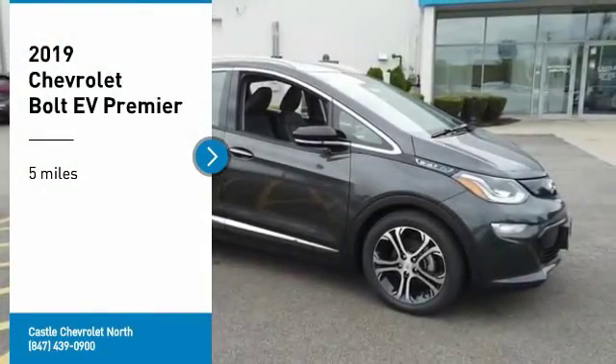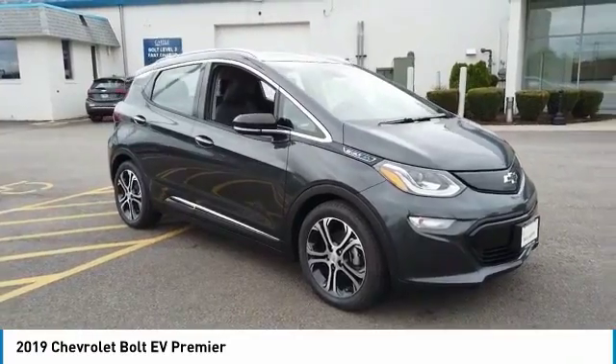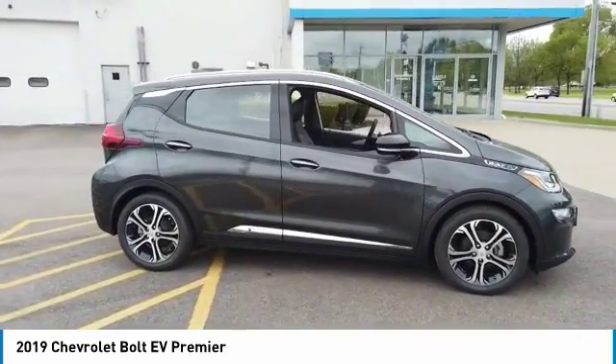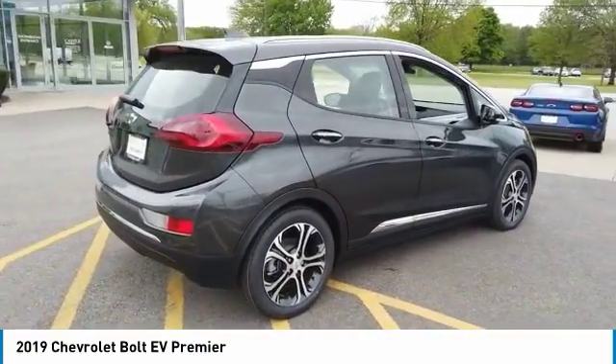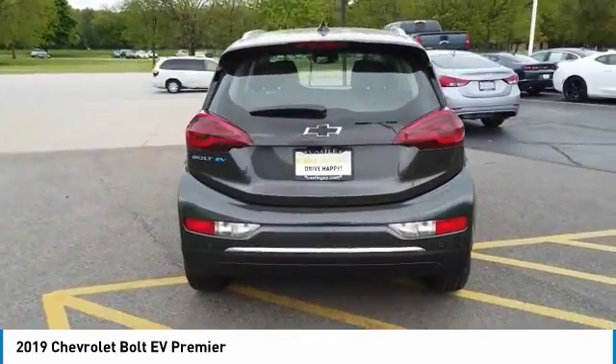Take a ride in the 2019 Bolt EV. The Chevrolet Bolt EV has a beautifully sculpted exterior, along with its impressive performance, spacious interior, and advanced technologies. It has completely reinvented what an electric car can be.